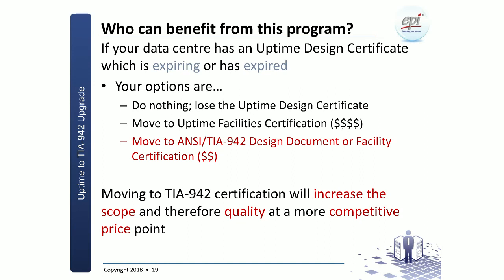Who can benefit from this program? If your data center has a design certificate that is either expired or about to expire, you really have only a couple of options: do nothing, which means losing the validity of the Uptime design certificate; move to the Uptime facility certification, with cost and scope to be evaluated; or — what we believe might be a very good option — move to the TIA 942 design document or facility certification. Broader scope, true standard, and definitely very cost competitive.